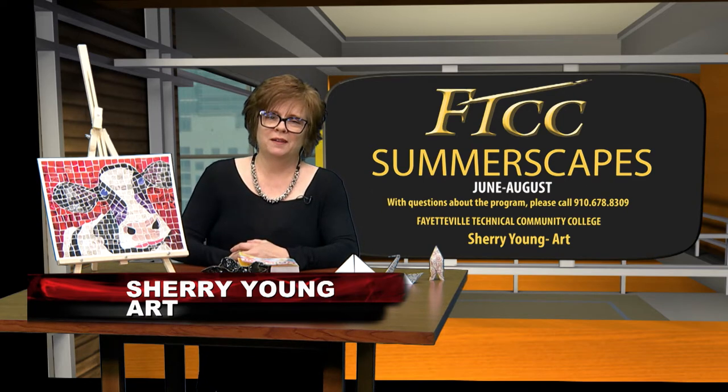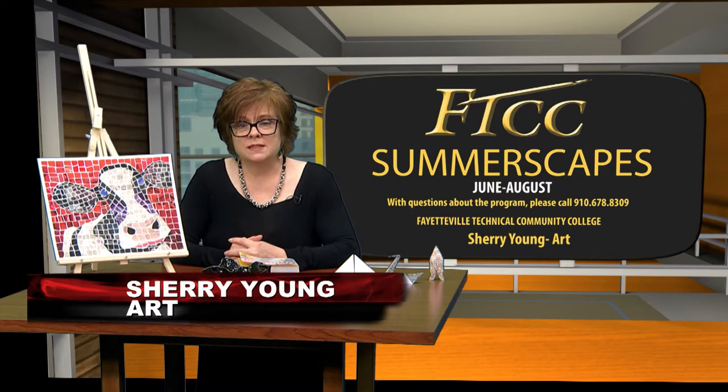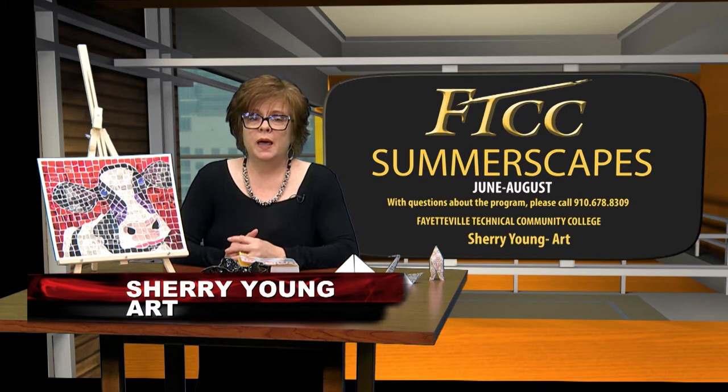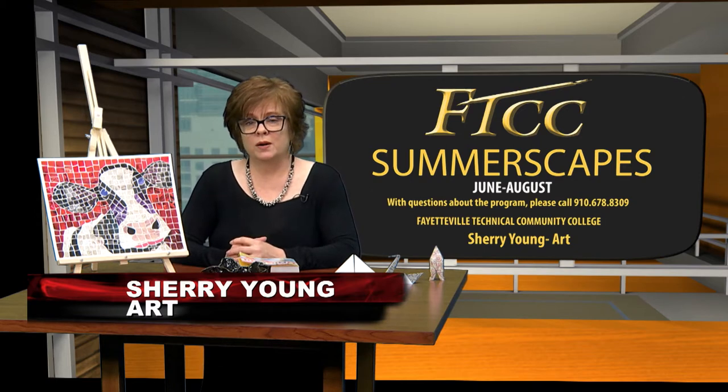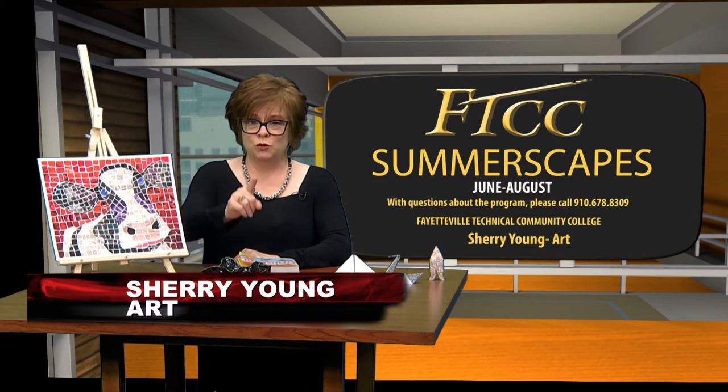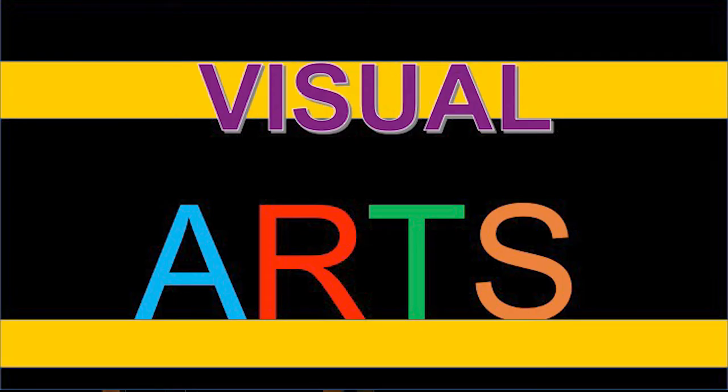I'm Sherry Young. I teach visual arts classes. I have taught elementary art for six years, middle school for two, and many other group paint parties and classes. I'm excited about the opportunity to teach your child in visual arts for the FTCC Summerscapes.